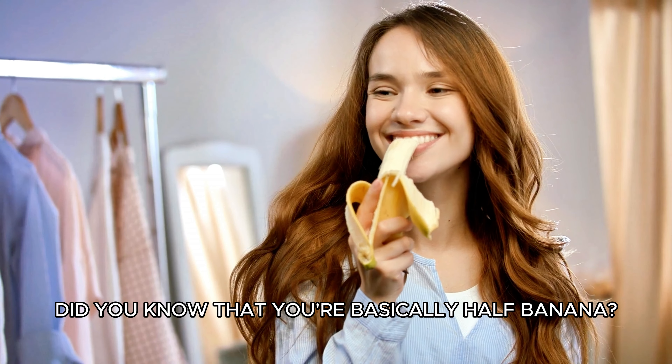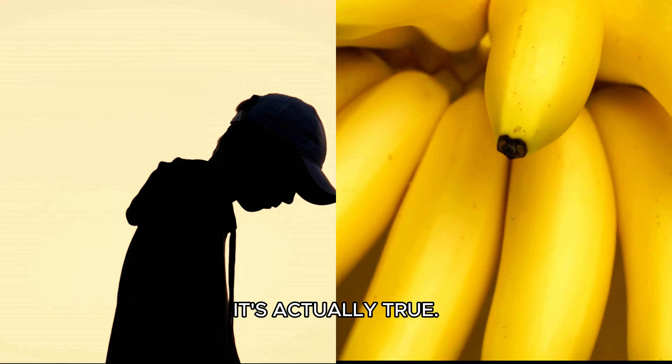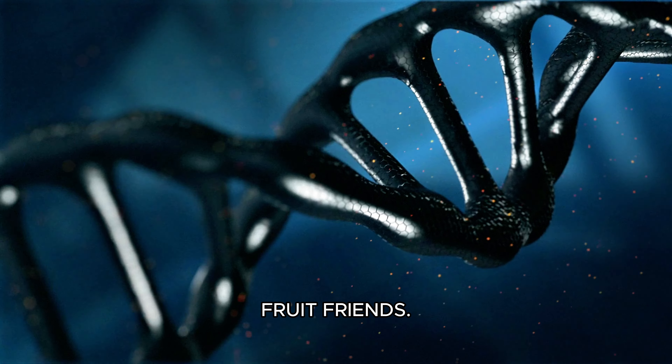Hey everyone, did you know that you're basically half banana? No, I'm not going bananas — it's actually true. Humans share about 50% of their DNA with these yellow fruit friends.